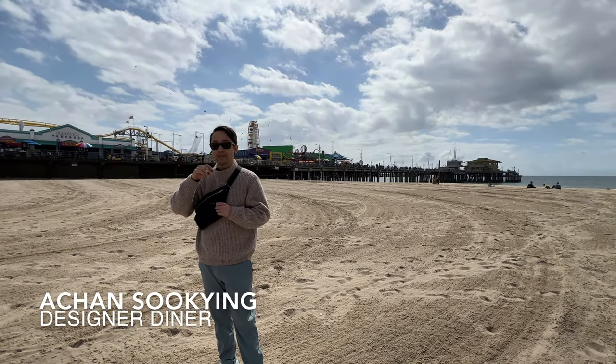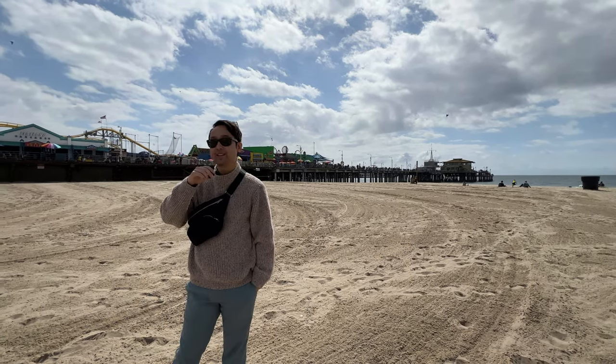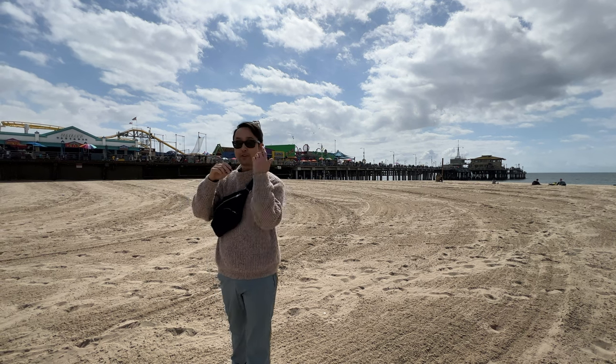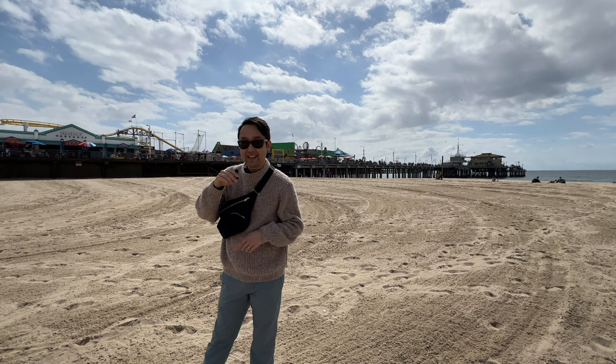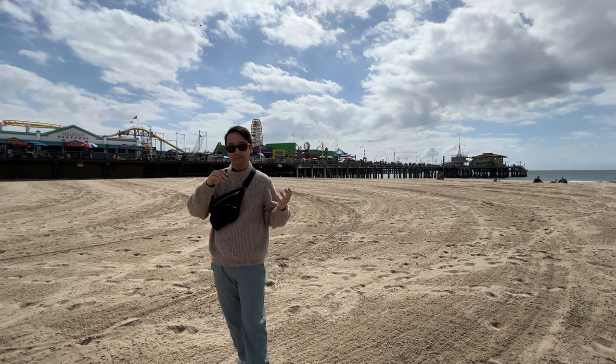Sean Suking, Designer Diner. You can see behind me I'm in beautiful Southern California — in Santa Monica actually. I'm gonna take you through here, show you what's around, and later today go to Los Angeles and see a couple of the districts. So let's go.